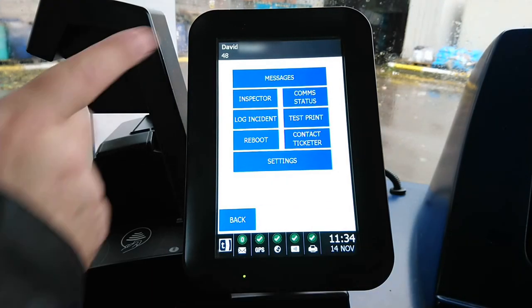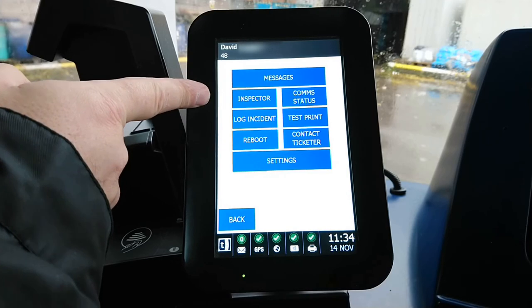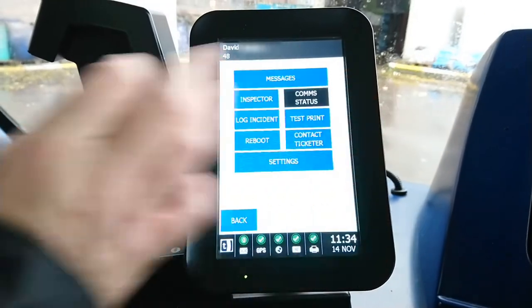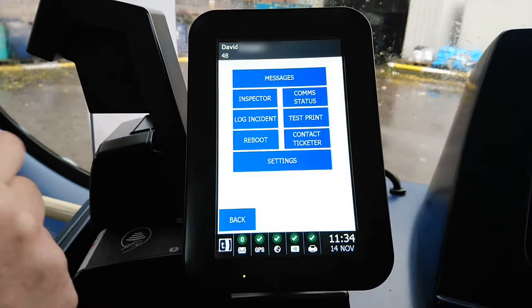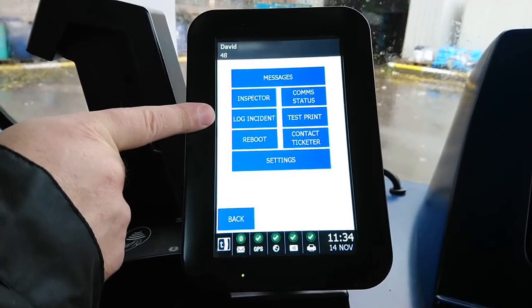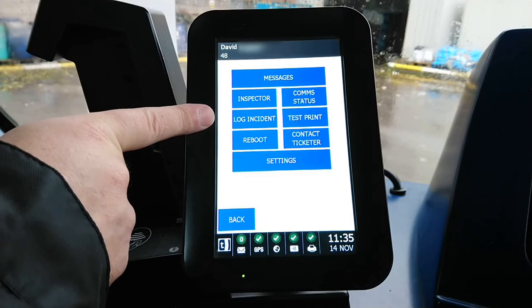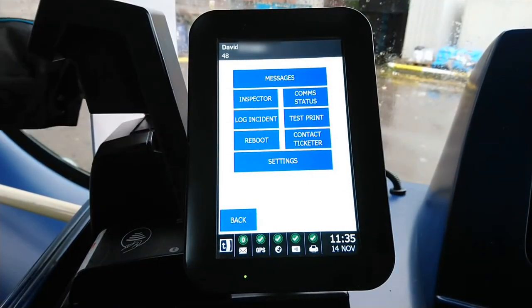Under More, there are Messages, an Inspector's Ticket — the inspector presses this and types in their number — and Comm Statement. The Status screen shows no messages pending, none sent, and no unreceived. There's also an Incident Log: if the vehicle is involved in an incident you can log it on the machine so control knows exactly when it's happening — for example, passengers fighting on the bus, an accident ahead, or the road being closed.